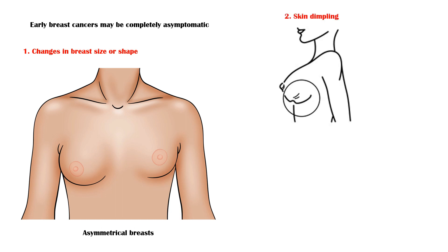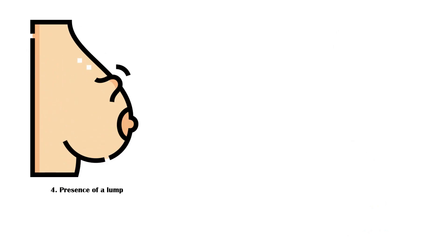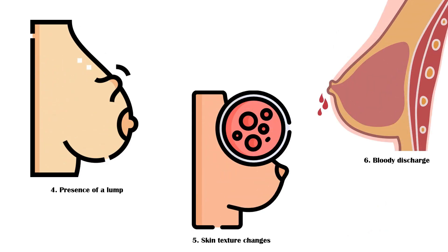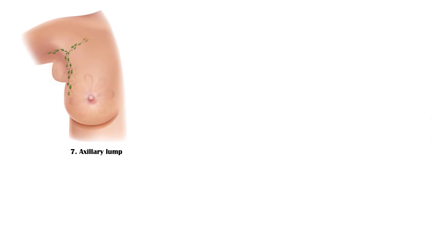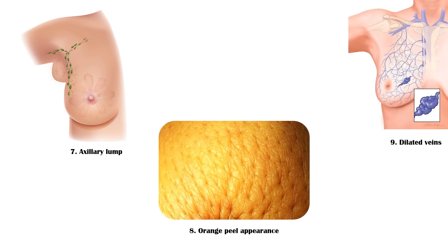Skin dimpling over the breast, recent nipple inversion, presence of a lump, skin texture changes, spontaneous bloody discharge from a single nipple, axillary lumps due to metastatic spread of the cancer, and orange peel appearance of the breast skin, and dilated veins of the breast.